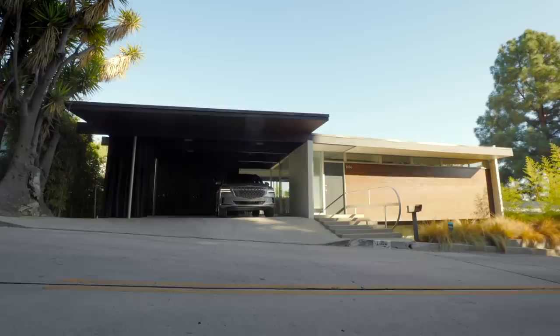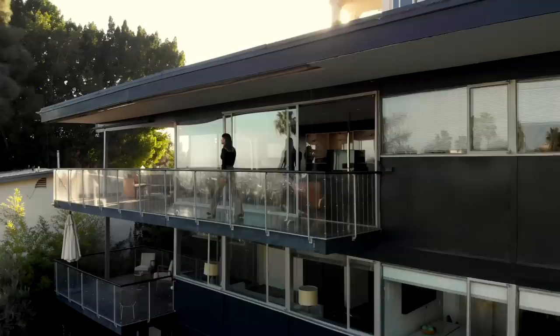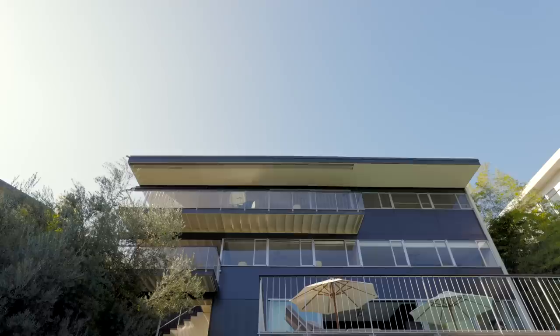Richard Neutra is an Austrian-American architect who came to the United States because he was drawn by its optimism and energy, and within the first five years of coming here, he'd already added on to it. He really embraced this kind of at-odds amalgamation of technology, augmenting nature and using biorealism to really create these beautiful spaces that were truly nurturing.